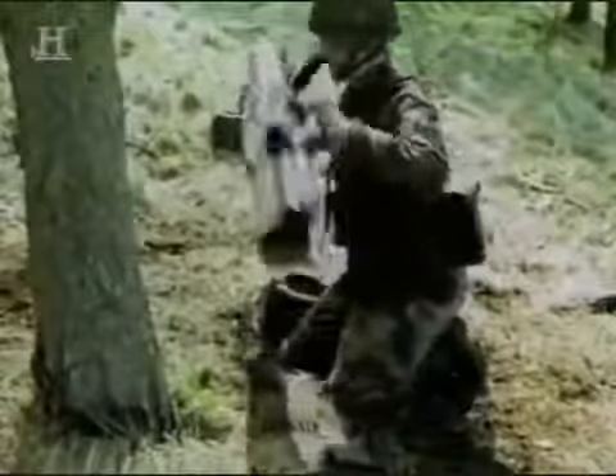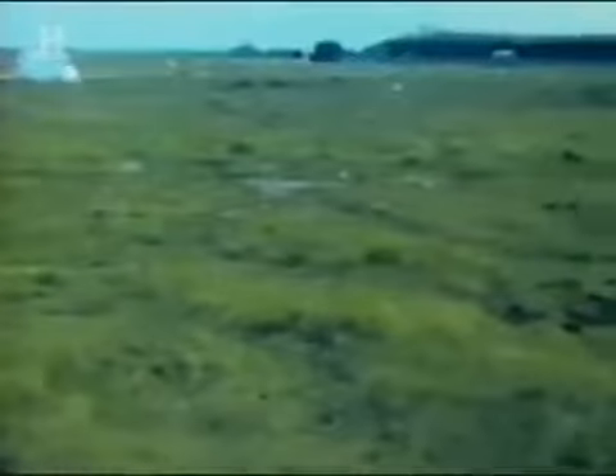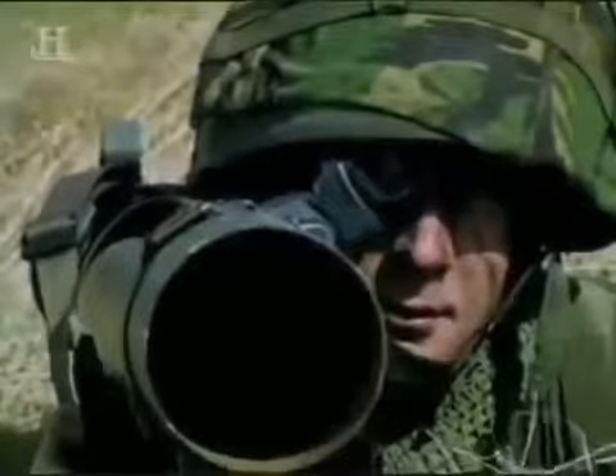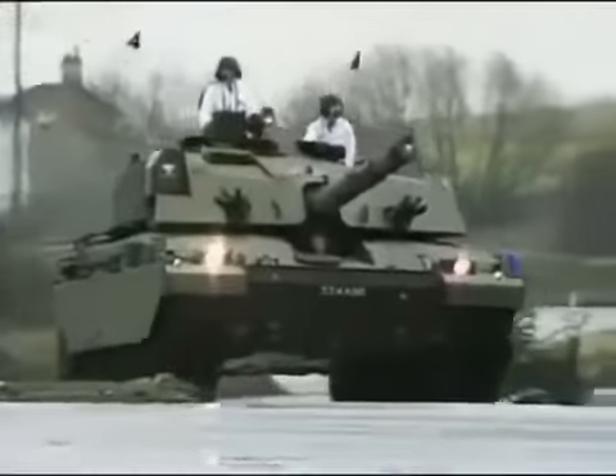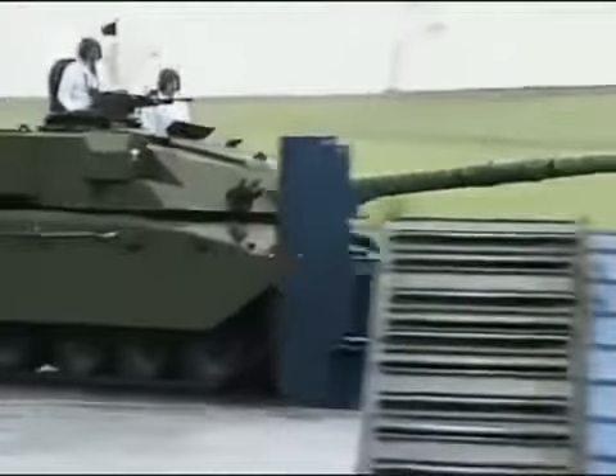HEAT, or high-explosive anti-tank shells, use chemical energy to create a lethal jet of molten metal and gas that pierces the armour. But it was the development of man-portable missile systems which could penetrate up to 24 inches of armour that forced tank designers to rethink. A tank built to deflect this technology would have to weigh in at an impossible 200 tons. Tank designers had to devise protection that could defeat these lethal new weapons.